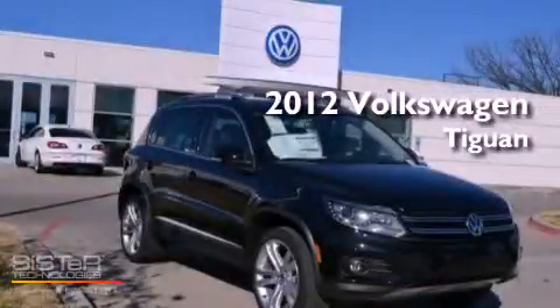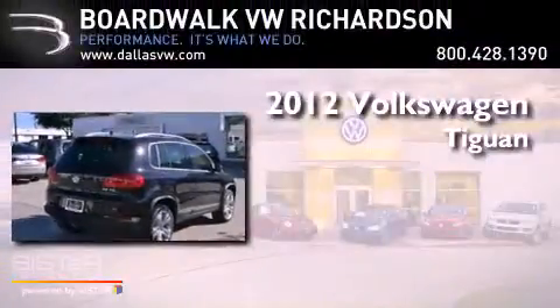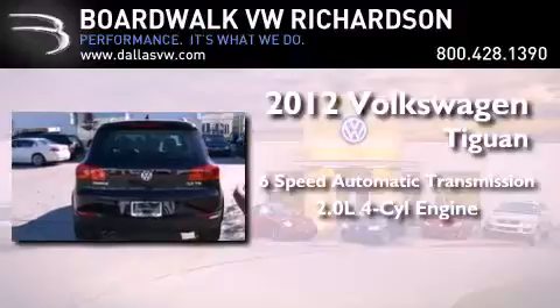This is a brand new 2012 Volkswagen Tiguan. This crossover has a six-speed automatic transmission and an inline four-cylinder engine.